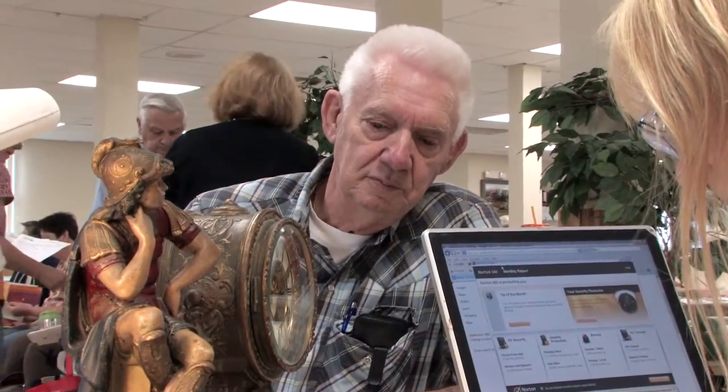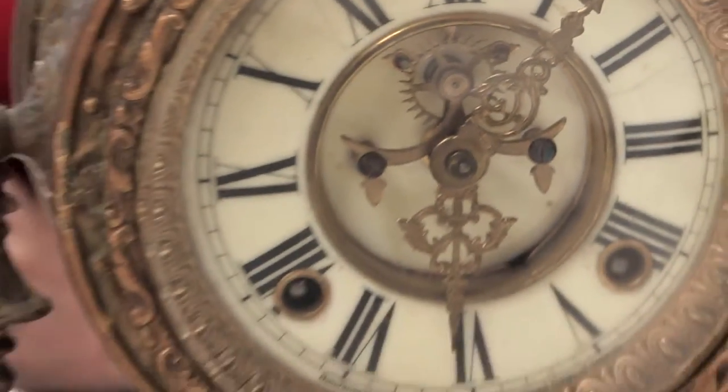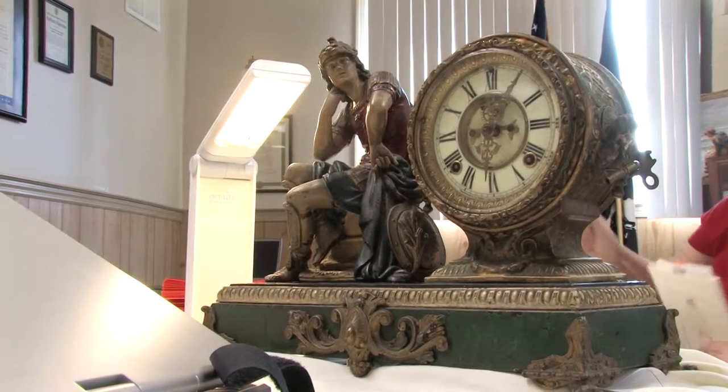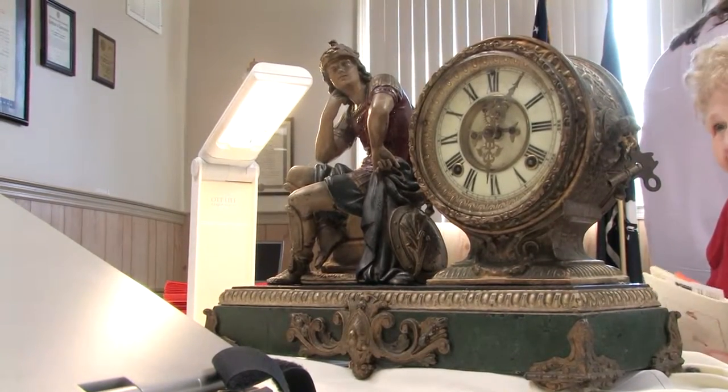The appraisal went well. Was it what you were expecting? No — I was expecting about $400 or $500. My sister had it up in Maradale, Pennsylvania, and an appraiser offered $135 for it. I said I'll buy it for $135, so they bought it about 30 years ago.